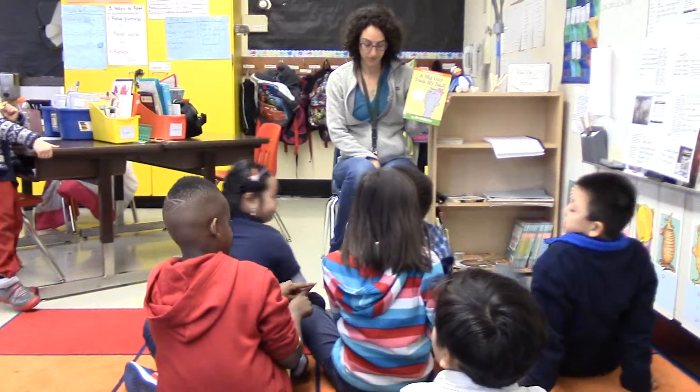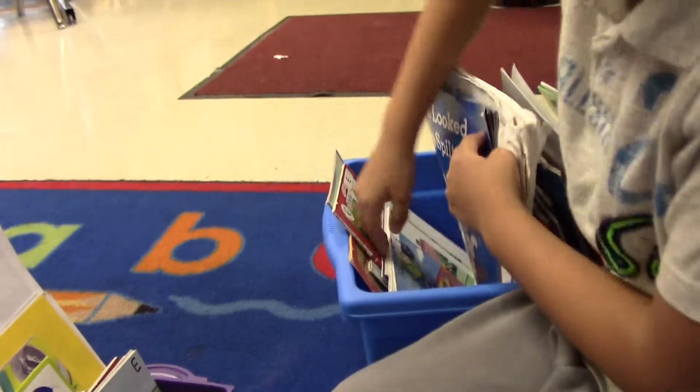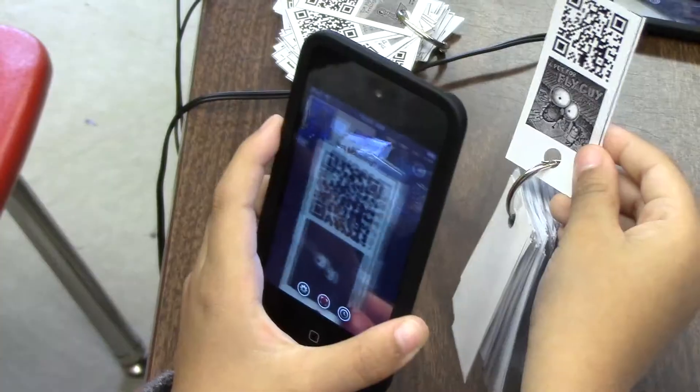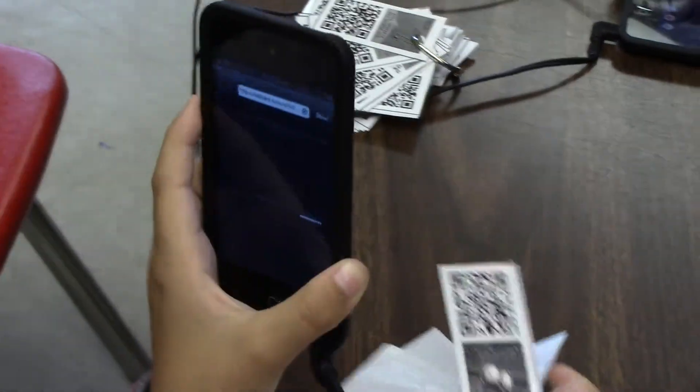I was doing research online about how to make reading workshop more accessible for students. I can read books to them, but not as much as I would like to. I learned about QR codes, which are codes kind of like barcodes that you can scan with an app, and then it will take you to a link that you create.